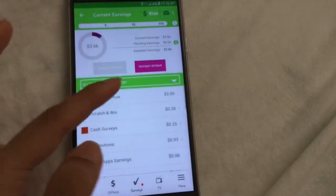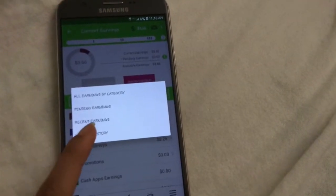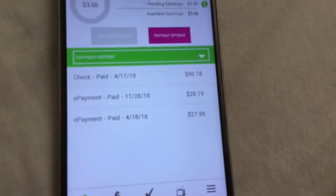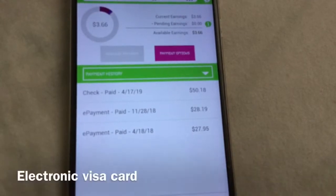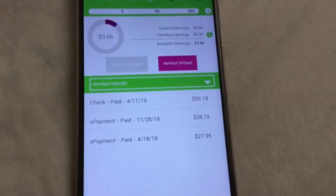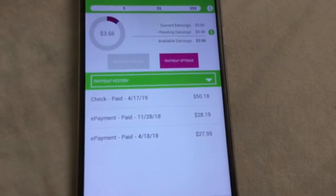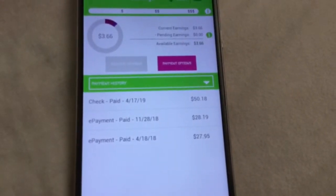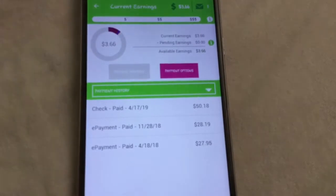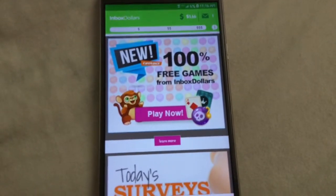So this is what this video is all about — I won't explain too long. That's how much money I made with InboxDollars. The e-payment, the e-visa that I received in my email: the first one is $27.95, the second one is $28.19, and the check that I received in the mail for $50.18. So that's InboxDollars — I will put the link down in the description below.